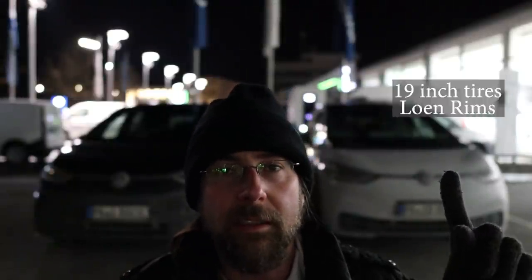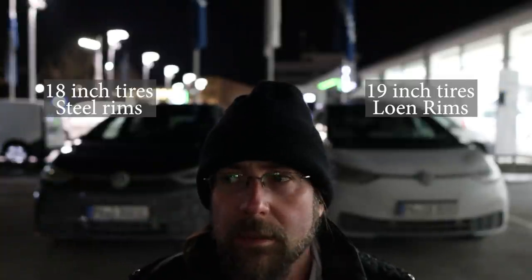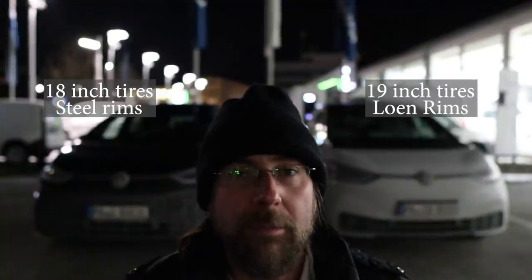Important: this car has the 0570 software and my car has the 0783 software, so this is still old. Also important: this has 19-inch Luane winter tires — the Luane is the rim name — and mine has steel rims and 18-inch. So it's not the perfect test, I know, but I'm trying. It's not always easy to find the exact perfect car with and without a heat pump.